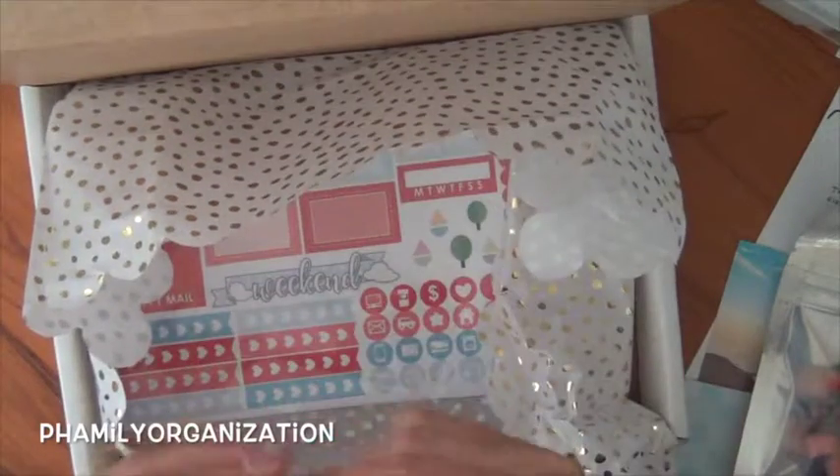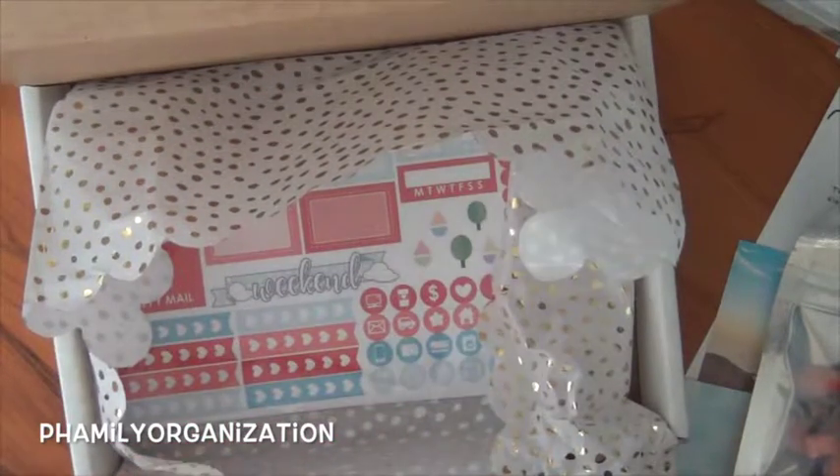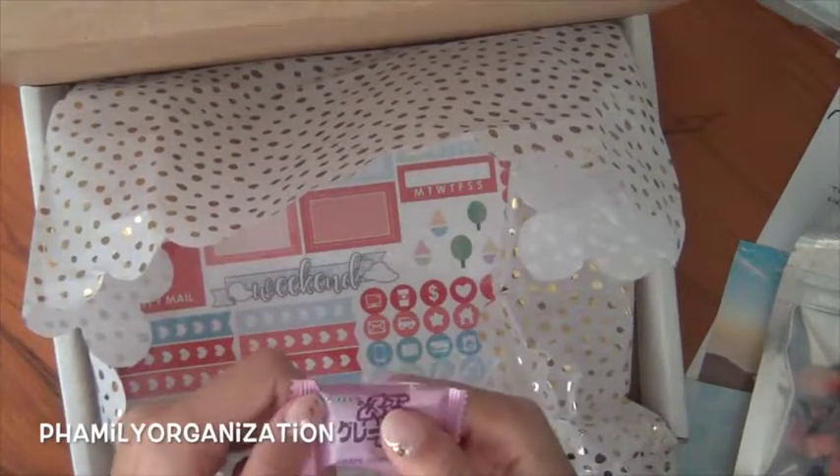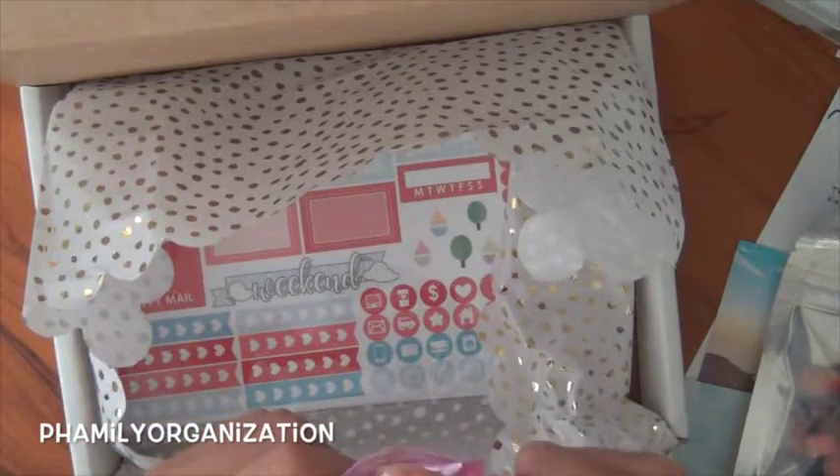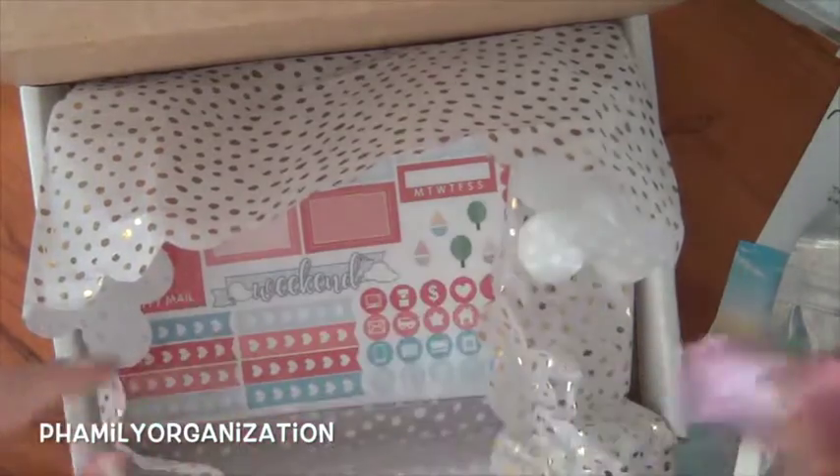She also has this squishy gummy thing. I've never had it. Grape isn't my favorite flavor but I think I know what this is — I think I've had the lychee flavor of it, but I don't like grape so I'll pass on that.